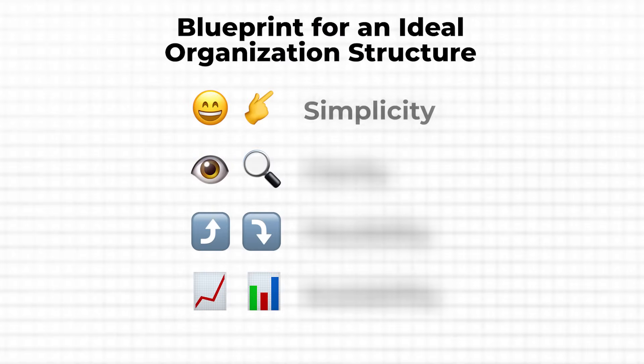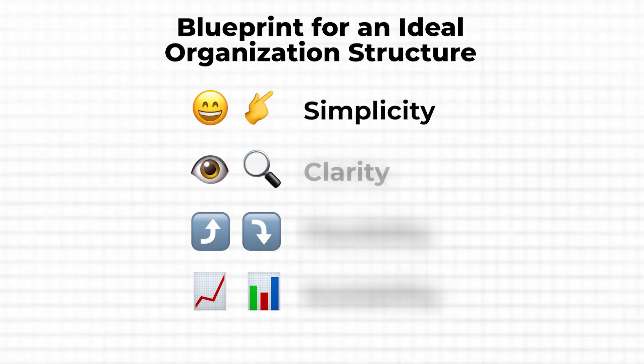So what should an ideal organization structure have? First up, simplicity. Your system needs to be easy to understand, not just for you, but for anyone who might need to access it. If you're spending more time organizing or explaining than actually working, it's too complicated. Next, clarity is key. Every folder and file should have a clear, descriptive name. You want to know exactly what's inside without having to dig through everything. This clarity will save you tons of time when you're in a rush.